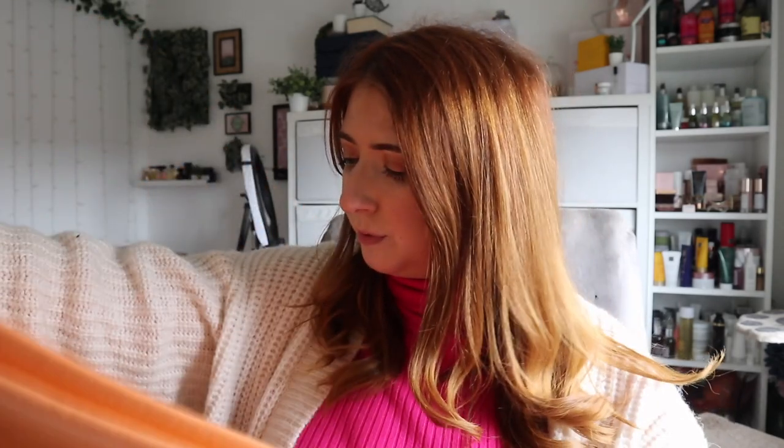I also grabbed this sweatshirt from John Lewis - you would have seen me try it on earlier. I absolutely loved it, I've got nothing this colour in my wardrobe and it was just a really nice cropped boxy fit. My only concern is if it shrinks it might not fit. I only paid 13 pounds in total for this with all my discounts and promo codes.